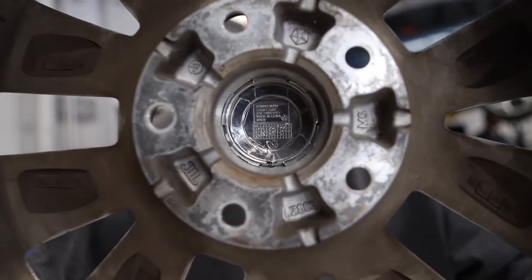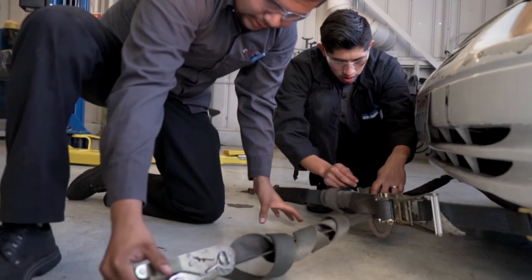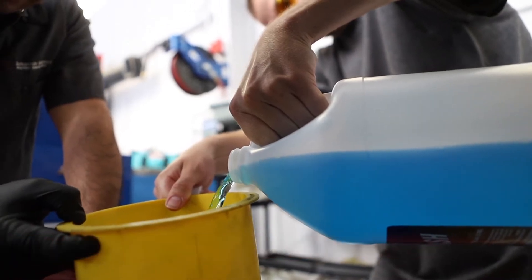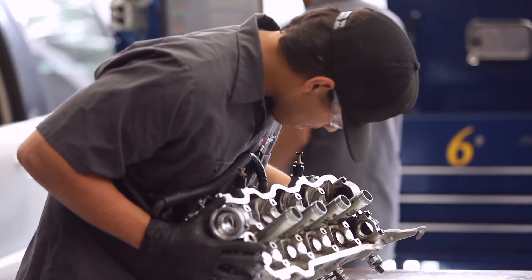We offer four hands-on programs to meet the diverse needs of our students. For those looking to quickly jumpstart a professional career, our Maintenance and Light Repair certificate is the quickest way to do it — a program that can be completed in one semester. For those looking to go deeper, our Automotive Technology certificate program provides a solid foundation for an aspiring automotive service professional.